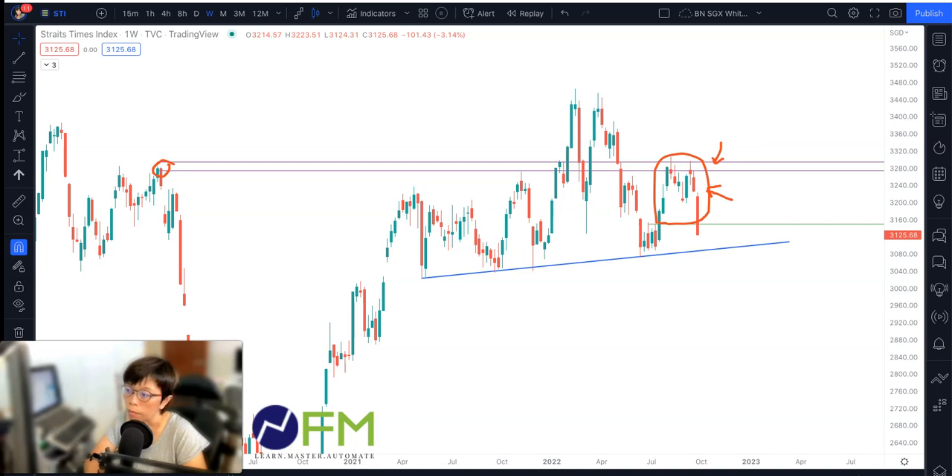So if price closes below 3,150, which is the green line that I've drawn in here, the next feasible support will be around 3,080. We can round that down and that's about 3,050.